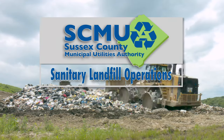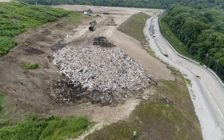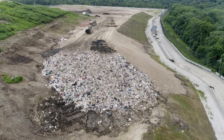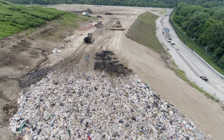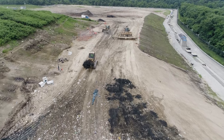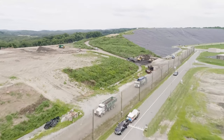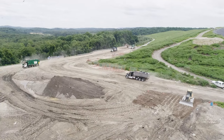SCMUA Sanitary Landfill Operations. The Sussex County MUA Sanitary Landfill provides disposal options for commercial and municipal solid waste haulers, along with small haulers and home improvement contractors with dump vehicles and/or tip trailers. There is a per-ton disposal charge for all items and materials brought to the SCMUA Sanitary Landfill.